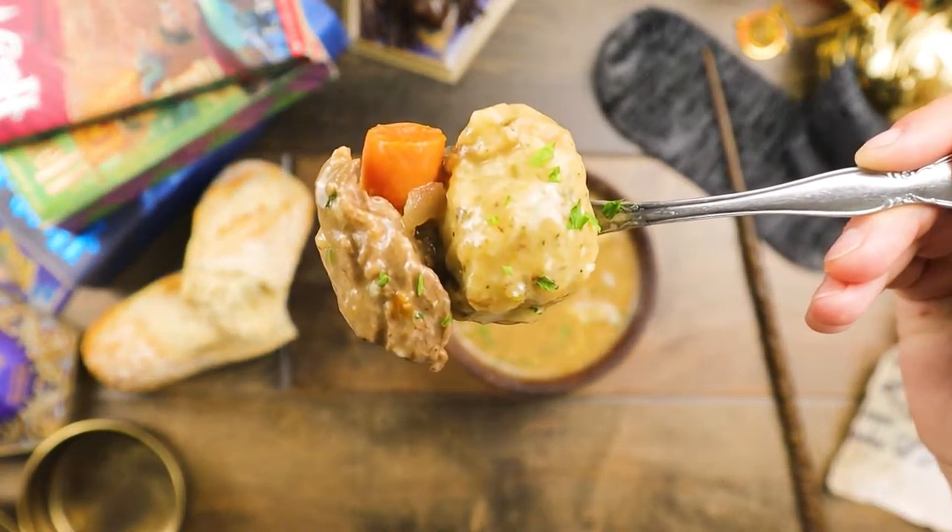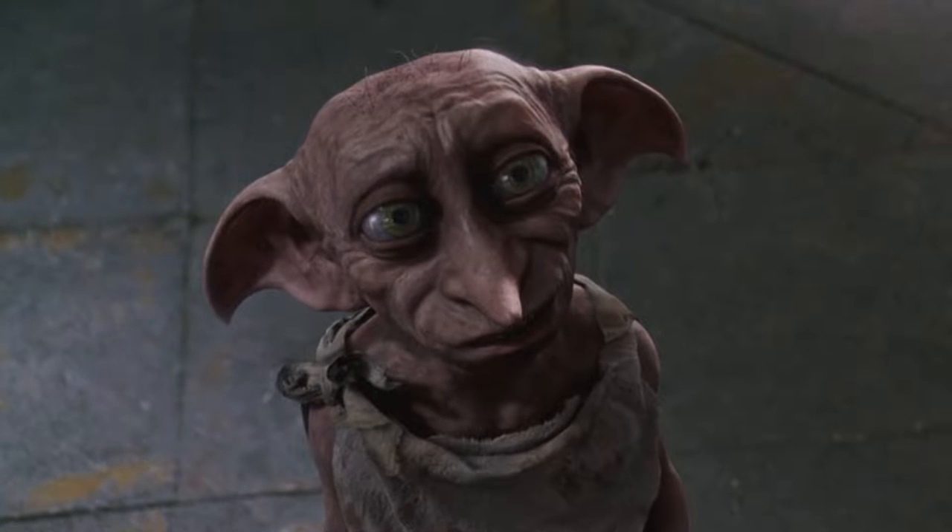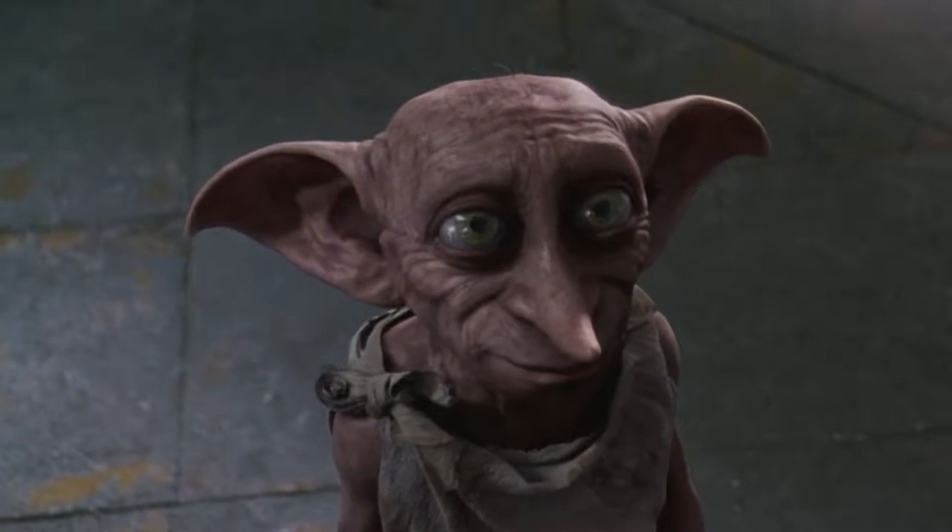After a long day of classes and Quidditch lessons, nothing would warm you from the inside better than a house elf made beef and dumpling stew. I've taken this recipe from the house elves directly and made it muggle-friendly with just a few magical steps.